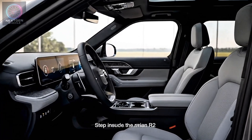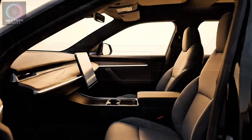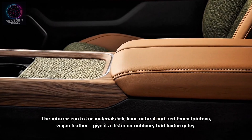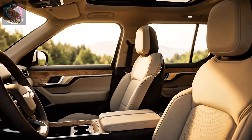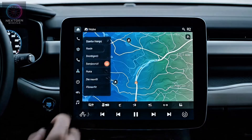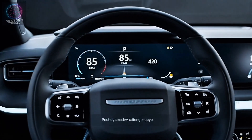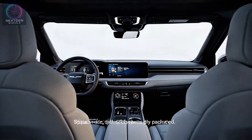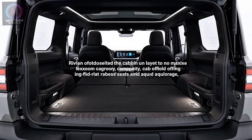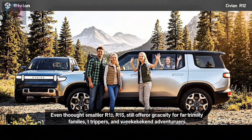Step inside the Rivian R2 and you're greeted with a cabin that feels both premium and practical. Unlike Tesla's ultra-minimal approach, Rivian goes for warmth and texture, using eco-friendly materials like natural wood trims, recycled fabrics, and vegan leather, giving it a distinctly outdoorsy yet luxurious feel. The center display is powered by Rivian's updated user interface, with a secondary display behind the steering wheel for vital driving data. Space-wise, Rivian optimized the cabin layout to maximize legroom and cargo capacity, offering fold-flat rear seats and ample storage — generous practicality for families, road trippers, and weekend adventurers.